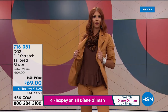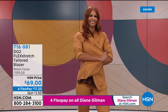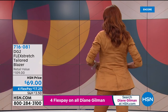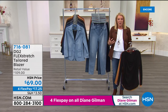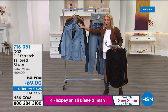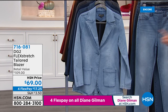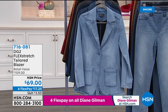For the first time ever, Diane has done flex stretch in a tailored blazer. It has the incredible stretch and incredible comfort, holds its shape, and can stretch for miles when worn. Many viewers are ordering; some want to return to the Today's Special. More items are coming up in the two-hour show.